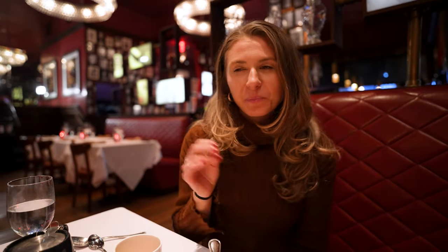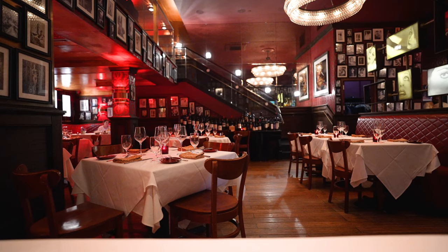I could so see coming back here and just sitting at the bar, getting a drink and a dessert. It's so swanky in here. I love the ambiance. Thanks so much for watching. If you enjoyed this video, be sure to like and subscribe and we will see you in the next one.